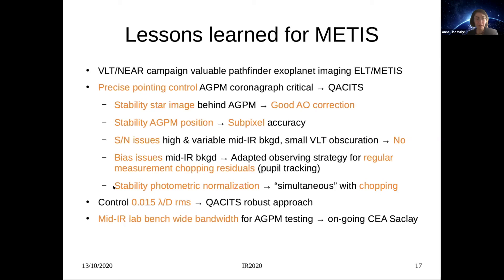With CASSETTES we achieved pointing accuracies of 0.015 lambda/D RMS over several hours in good conditions, making it a robust approach for pointing control of the vortex coronagraphs of METIS. It is also important to have mid-infrared lab benches covering wide bandwidth for AGPM testing, and a dedicated facility is currently under development at CEA Saclay. Thank you for your attention.